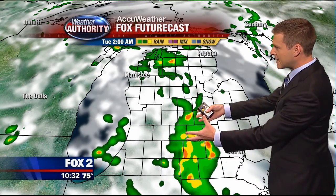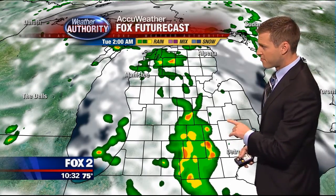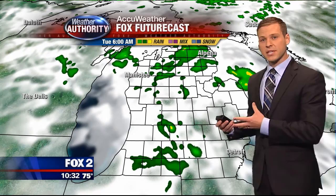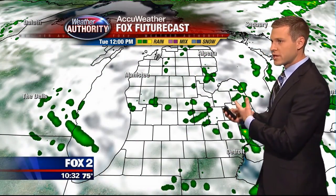Let's really time it out with Fox Futurecast, running it from now until 2 o'clock. You can see that blob of rain getting closer. The oranges and yellows are the strong to severe stuff. By 2 a.m. it is very close, then it moves right over top of us by 6 a.m. It looks like we're in a bit of a lull — we'll see a few showers, but then it's going to be just spotty rain.